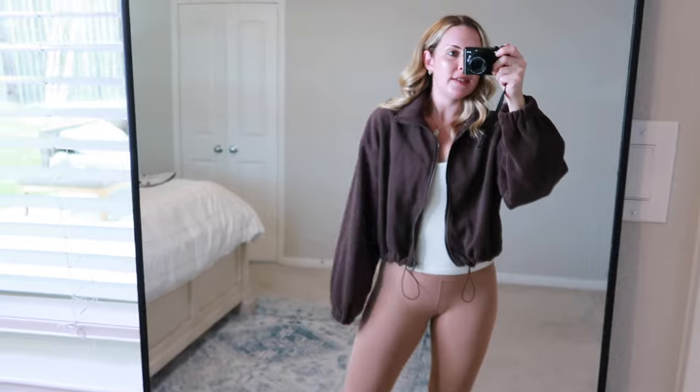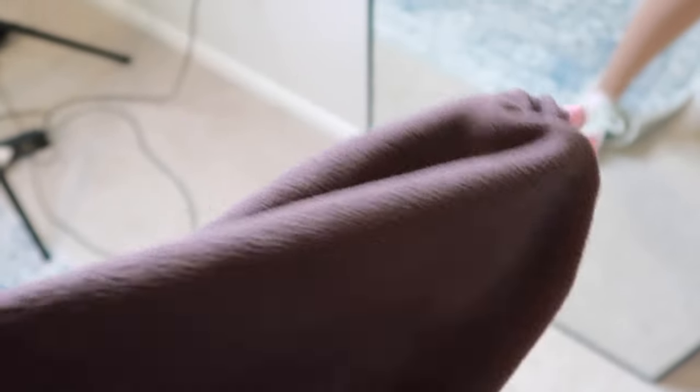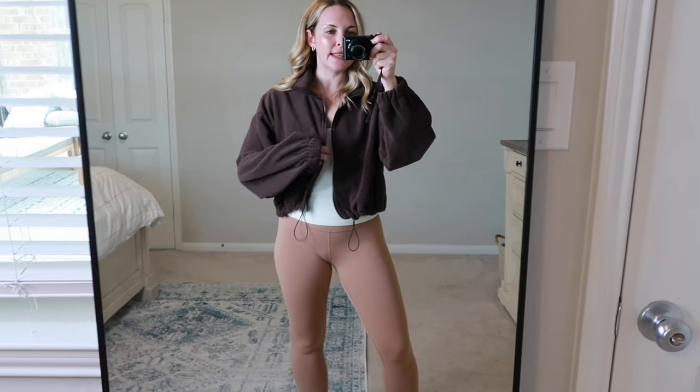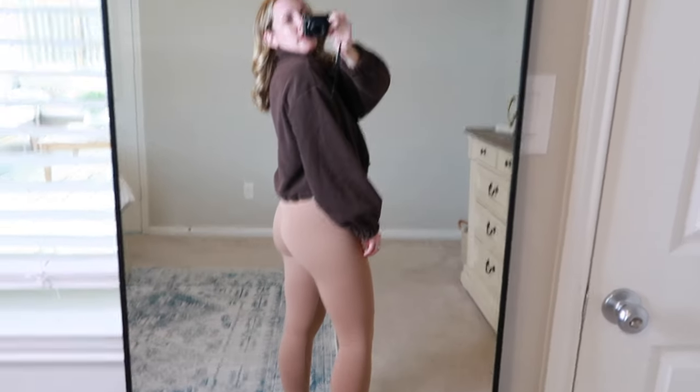It wouldn't be a proper haul without my staple work-from-home uniform: leggings and something warm as we get into colder months. This cropped zip-up is just amazing. It's a fleece material in this chocolate brown color — the perfect neutral that goes with so many things. It's a size medium. I love that it has drawstrings at the bottom to cinch it in and look more tailored, plus a collar you can stand up or lay flat and a zipper up the front. Ten out of ten — love it.